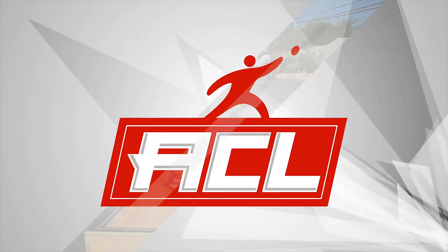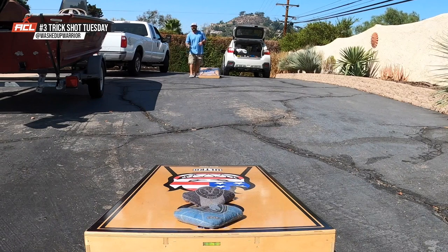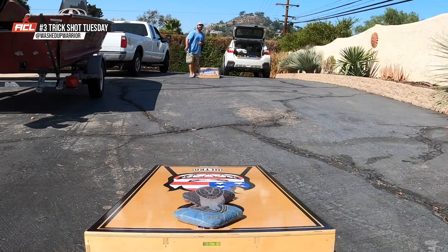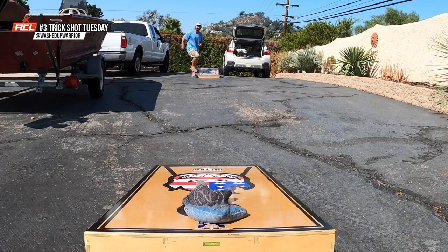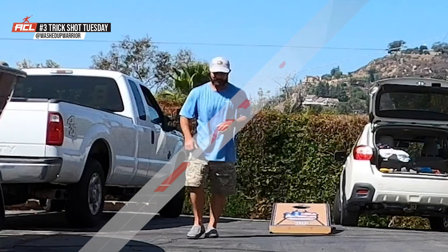Moving on to number three, it's our old pal Mr. At Washed Up Warrior. He's got some back-to-back airmail action — he's going to sit one in the back of the hole, avoiding that blocker bag. Then, just for the heck of it, he's going to drag it on his last shot, getting a drag bag in combo with a backside airmail. Impressive, Washed Up Warrior.